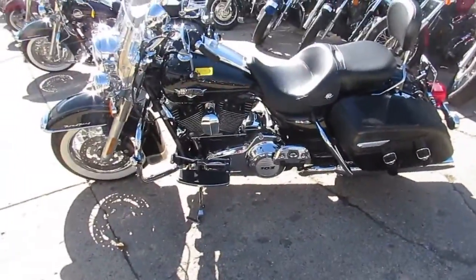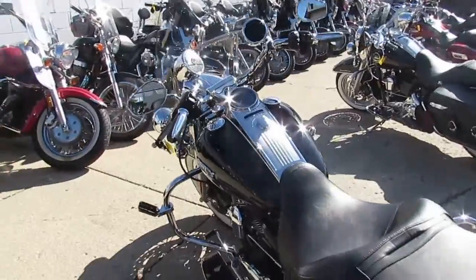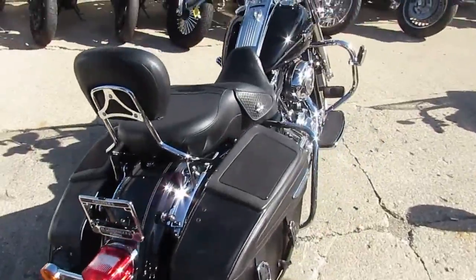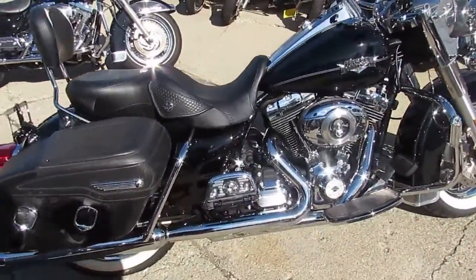Vivid black paint, it's in great shape. Tons of chrome, shines like new. It's got the hog tune, the chrome lace wheel, the wide white wall tires, saddle bags, quick release windshield, and the quick-detach backrest. This thing's loaded up.